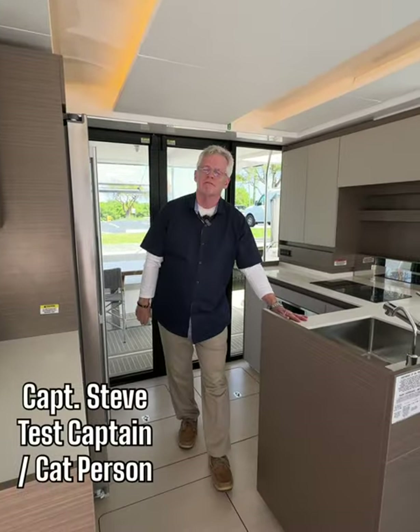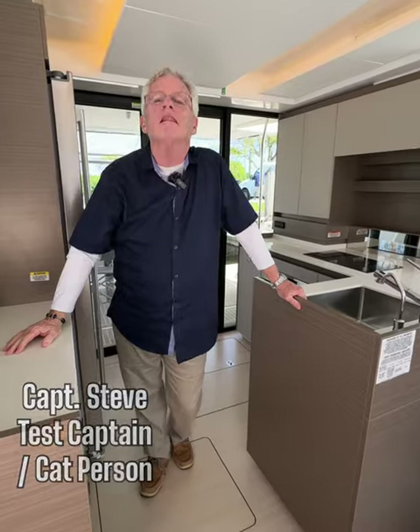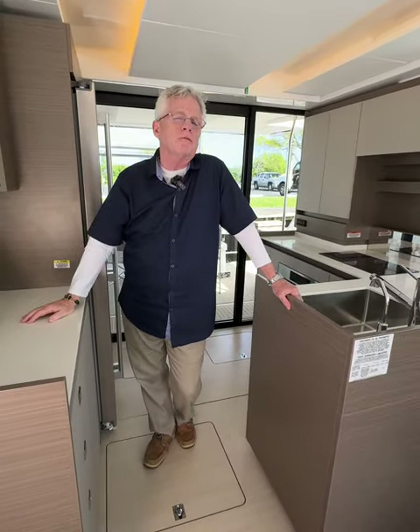Hi, I'm Captain Steve and I have a confession to make. I am a cat person. There, I said it. I love catamarans. There are a lot of reasons why, but let me tell you my top six features.